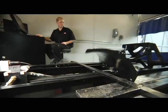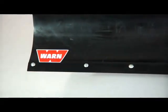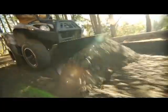In test after test, the Warn ProVantage plow system proved it's truly worthy of the Warn name. The Warn ProVantage ATV Side-by-Side Plow System — exceptional strength and durability, the widest range of control, the fastest and easiest on-off design.